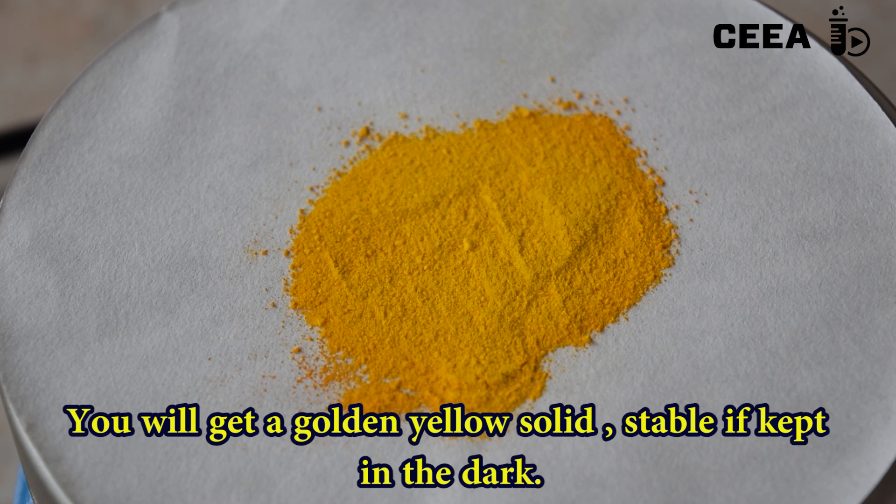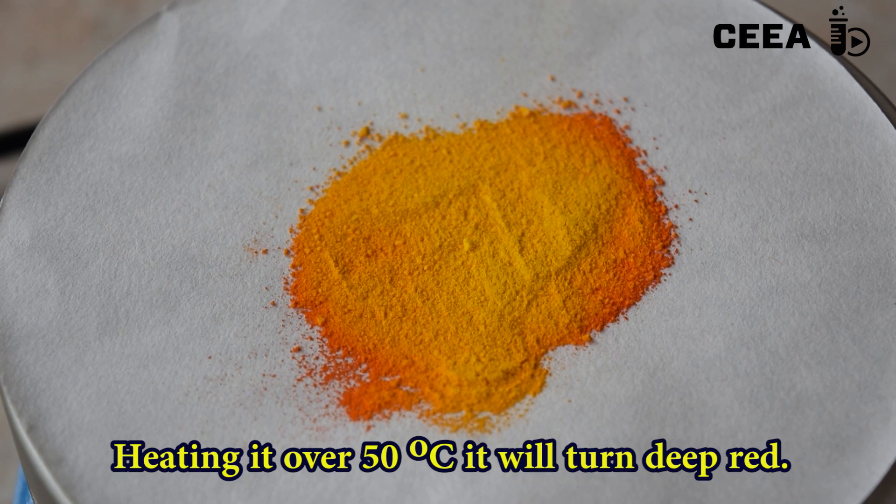If you heat the yellow solid over 50 degrees Celsius, notice how the color changes to a bright red.